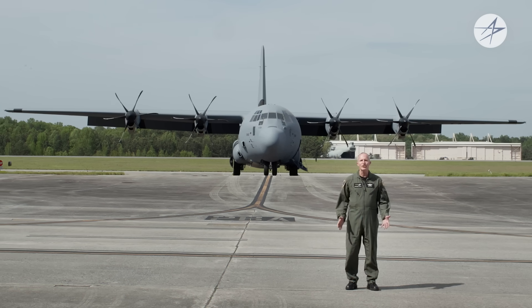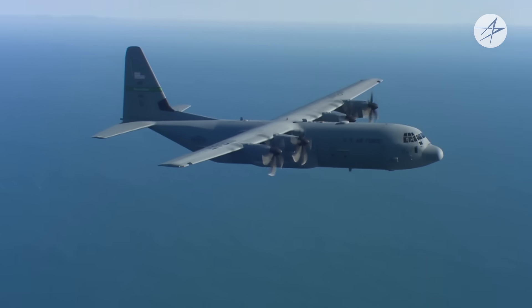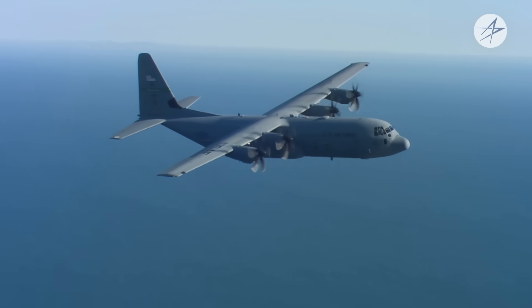The C-130J is capable of deploying rapidly to the furthest edges of the globe, operating reliably in the most difficult environments, and has endless future potential. Thank you for joining us as we've highlighted some of the distinguishing capabilities that make the C-130J Super Hercules an innovative and advanced tactical airlifter. We hope to see you next time as we enter into the cockpit.